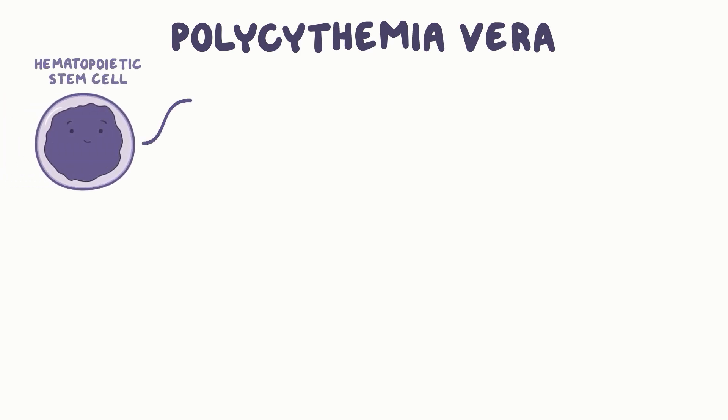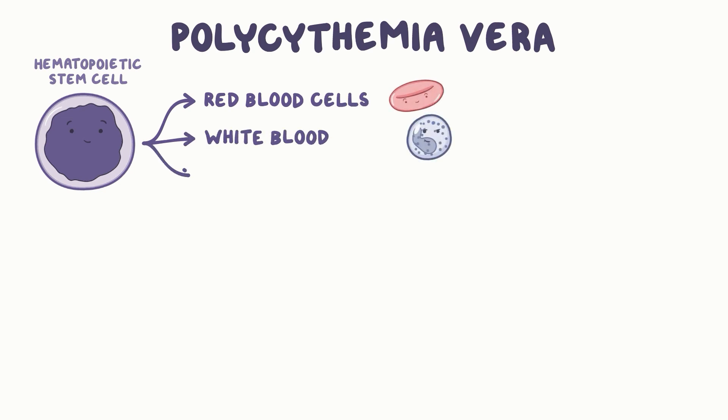In polycythemia vera, there is an increase in red blood cell production. It typically begins with a mutation in a single hematopoietic stem cell, which gives rise to red blood cells, white blood cells, and platelets.